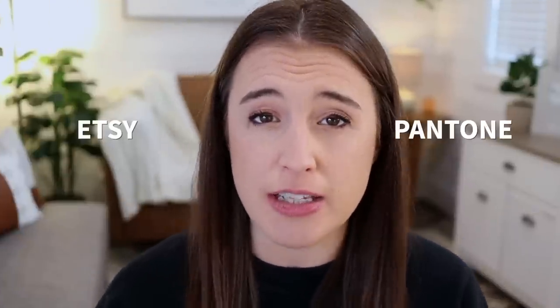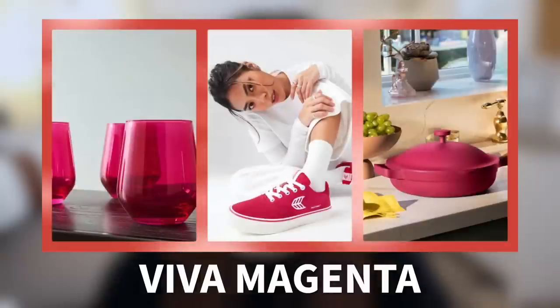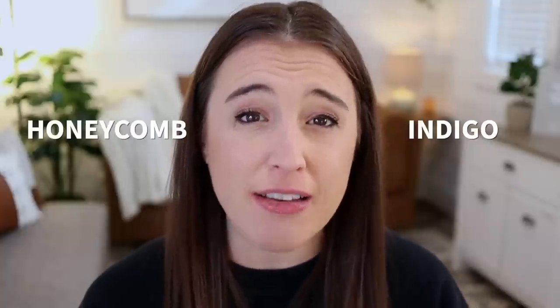Before we dive into the specific trends, I always like to look at the colors of the year from both Pantone and from Etsy. These colors are a really good clue as to what colors we should be incorporating into our products for 2023. Pantone just announced their 2023 color of the year, which is called Viva Magenta — a powerful and empowering, animated red. They also call it an electrifying and boundaryless shade. Pantone is definitely the top color authority everyone looks to, but Etsy also determines their own colors. Sometimes they're similar to Pantone, sometimes completely different.